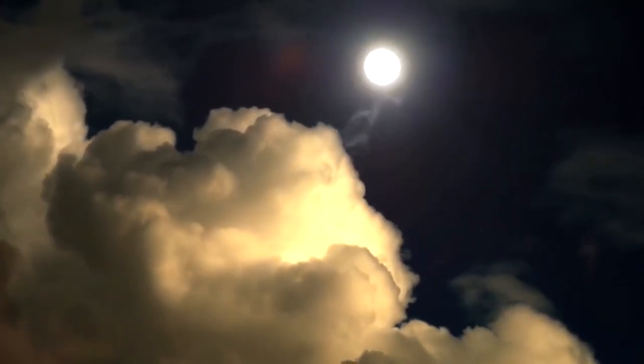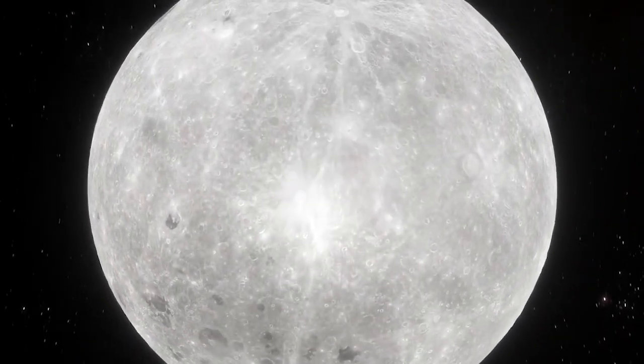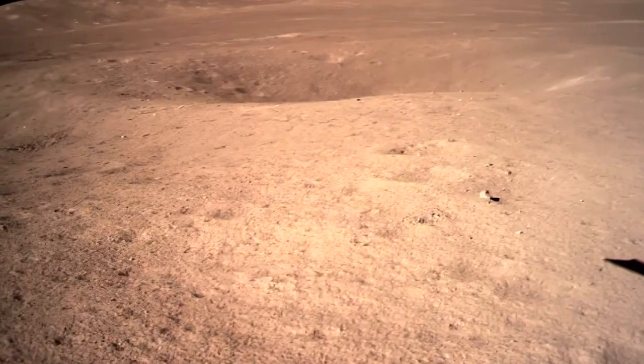It's widely accepted that the Moon was formed from the debris of a collision between an infant Earth and a planet roughly the size of Mars, posthumously named Theia.